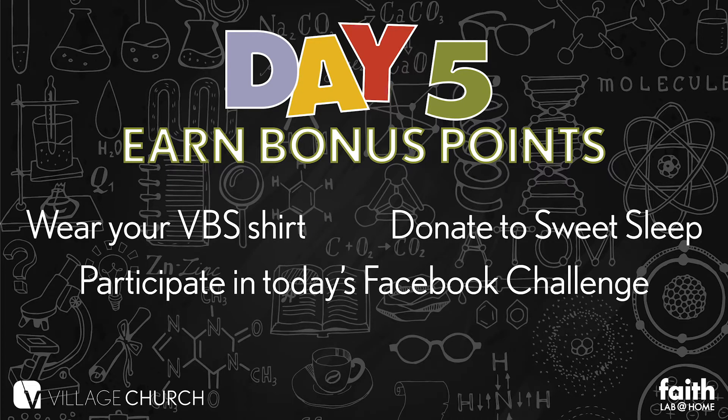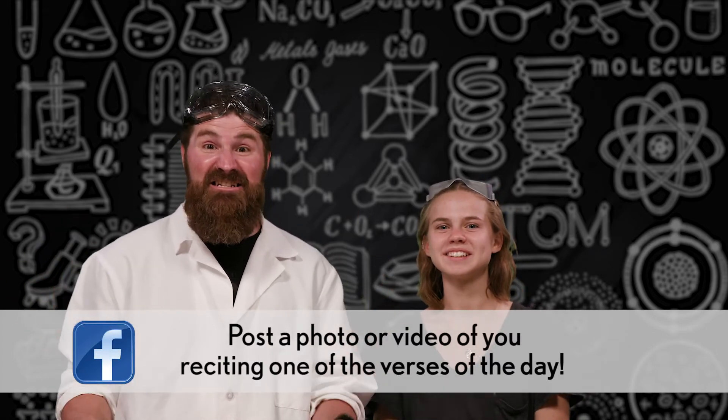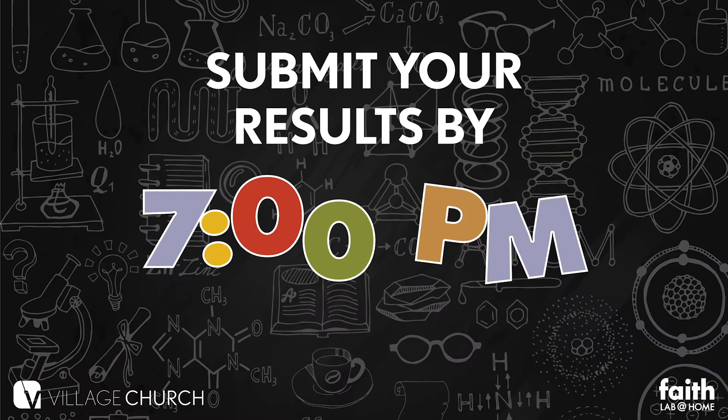Want more ways to earn points? Wear your VBS shirt in your pictures and videos each day, and donate to Sweet Sleep to help kids around the world get a new bed, and participate in today's Facebook challenge. Today's Facebook contest is for you to send a photo or video of you reciting one of the verses of the day. It's going to be incredible! Remember to do the Google form too! All your results, photos, and videos need to be posted and submitted by 7pm tonight to count towards your points for the day. Tomorrow morning we'll announce the winner from today's activities.